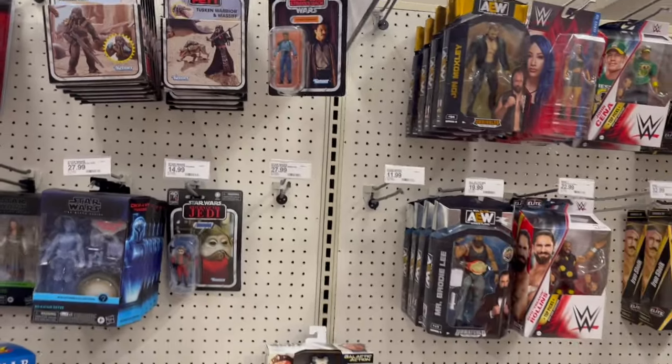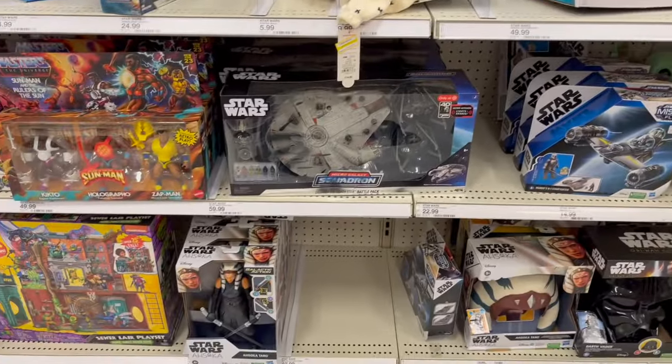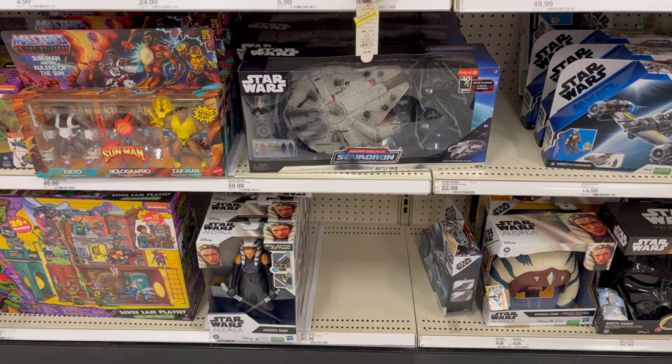Wouldn't be a toy hunt without a Lando find. There's a Millennium Falcon that Michael needs to buy, with some tiny interceptors.